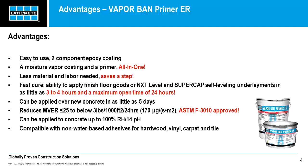VaporBand Primer ER can reduce the moisture vapor emission rate from up to 25 pounds to below 3 pounds, which meets and exceeds the requirements of ASTM F3010 — the gold standard for two-component resin-based membrane-forming moisture mitigation systems, which has very stringent requirements for permeance. This product can also be placed over concrete which is 100% relative humidity or has a pH level of 14, so both aggressive situations. Finally, it is compatible with non-water-based adhesives for floor goods, so if you have a floor which is already flat but you need moisture mitigation for your soft goods, VaporBand Primer ER offers a rapid solution.